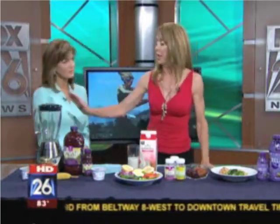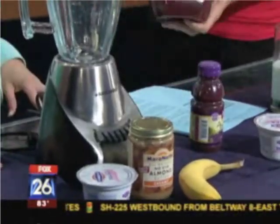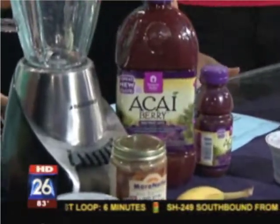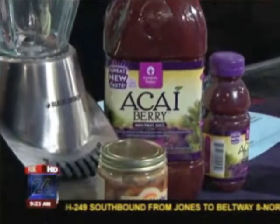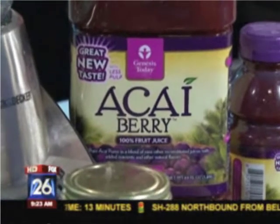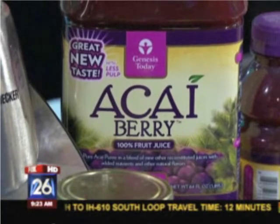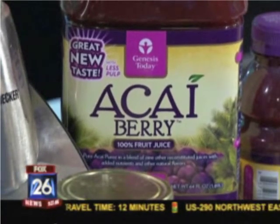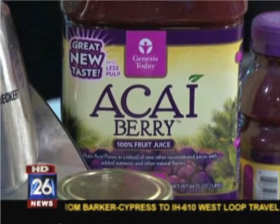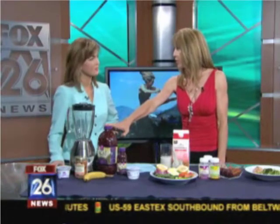My smoothie starts with Genesis Today acai berry juice. This is a great juice — it's easy to find, it's in Walmart, it's in HEB, in the cold section next to the orange juice. The acai berry is from Brazil, it grows in the Amazon rainforest, and it's very high in antioxidants, which is anti-aging, high in omega-3, 6, and 9. It's also a cleansing juice that helps boost your metabolism and weight loss — if you need to lose weight, you'll drop a few pounds. I love this juice because it's spiked with vitamins and minerals in addition.